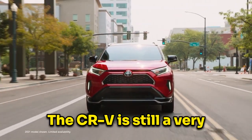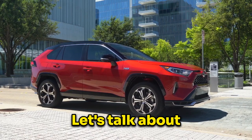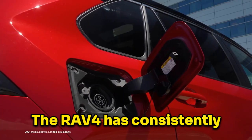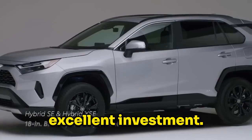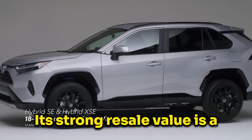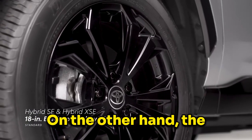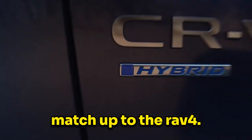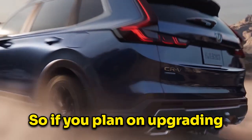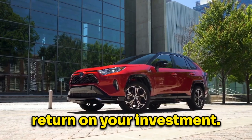The CR-V is still a very good car, but the RAV4 offers more for the same price, which makes it your money's worth. Let's talk about long-term value. The RAV4 has consistently held its value well over time, making it an excellent investment. Its strong resale value is a testament to its quality and desirability among buyers. On the other hand, the CR-V's resale value, while decent, doesn't quite match up to the RAV4. So if you plan on upgrading your vehicle in the future, the RAV4 will offer a better return on your investment.